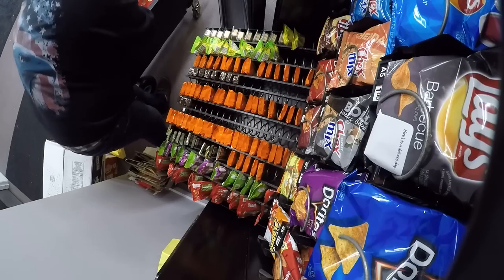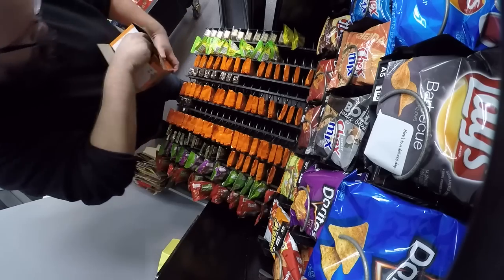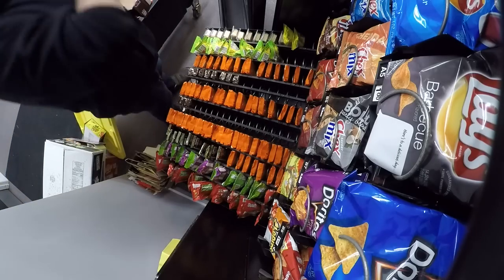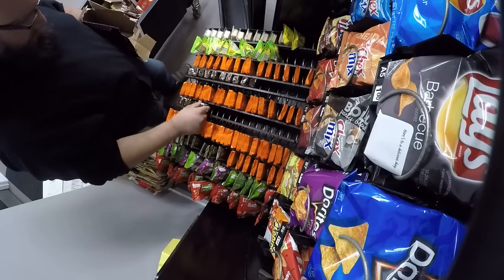Hey guys, what's going on with Hershey Almond? I couldn't find them anywhere today — couldn't find them in Sam's Club, couldn't find them on Amazon. Well, I found them on Amazon but they wanted way too much money for them.